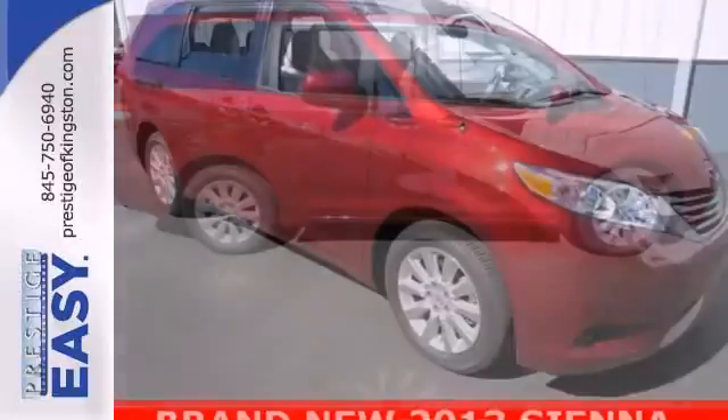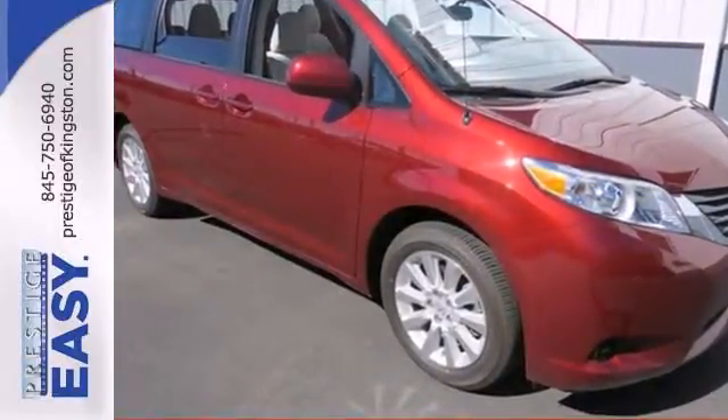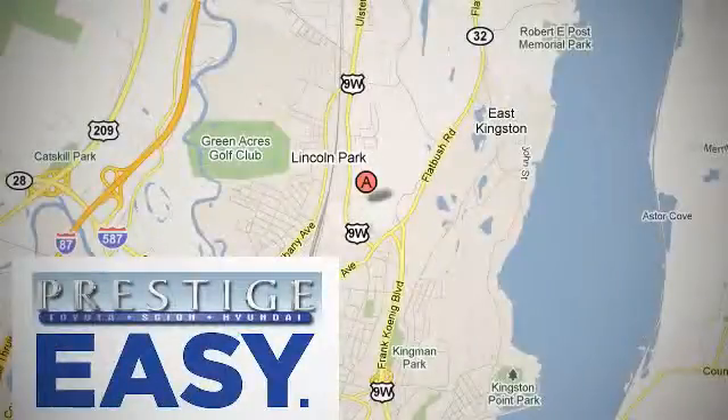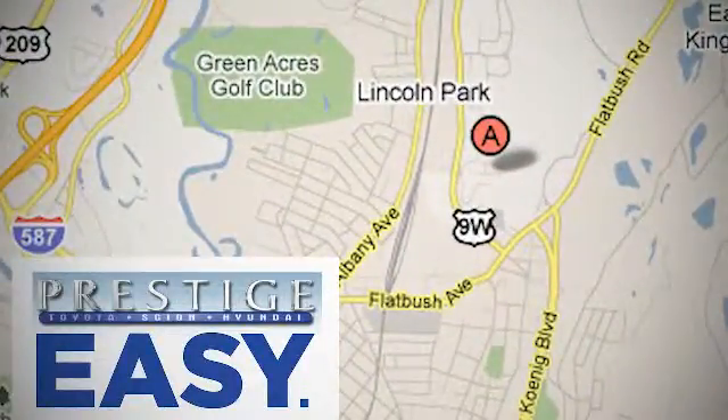Bring the family in for a test drive of this 2013 Sienna today. At Prestige, we have the widest selection of new and pre-owned vehicles in the Kingston area. We're conveniently located at 756 East Chester Street Bypass in Kingston, New York.